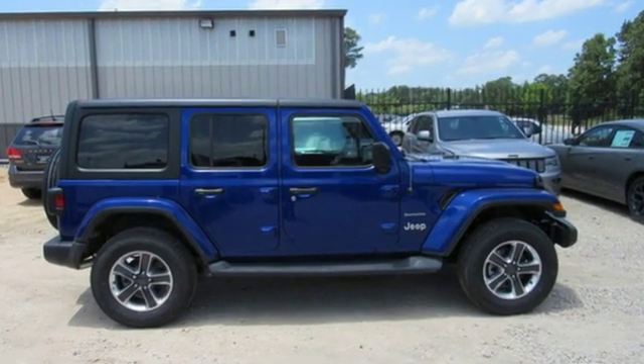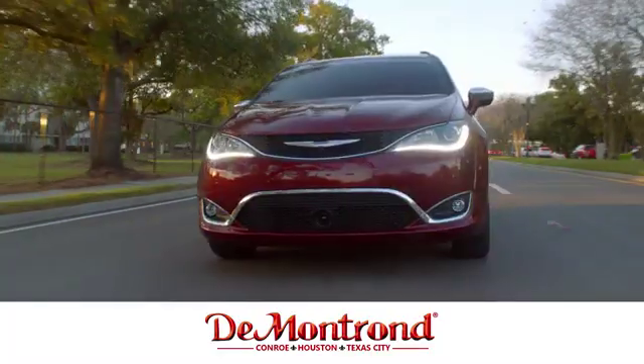Experience the Jeep life. Hurry in today for a test drive.